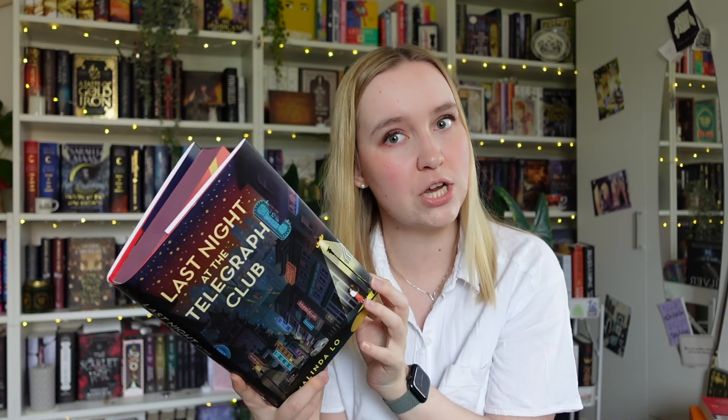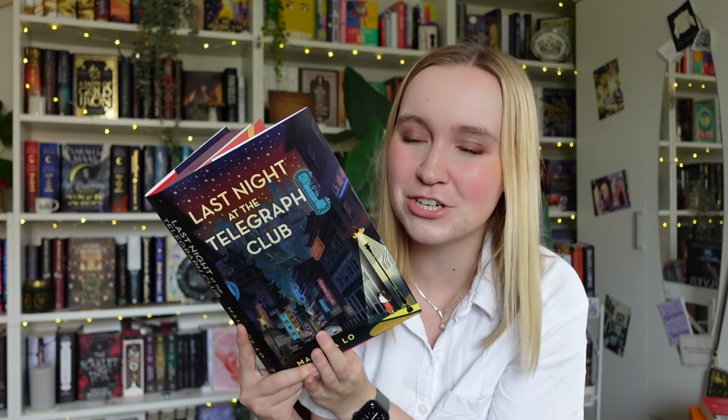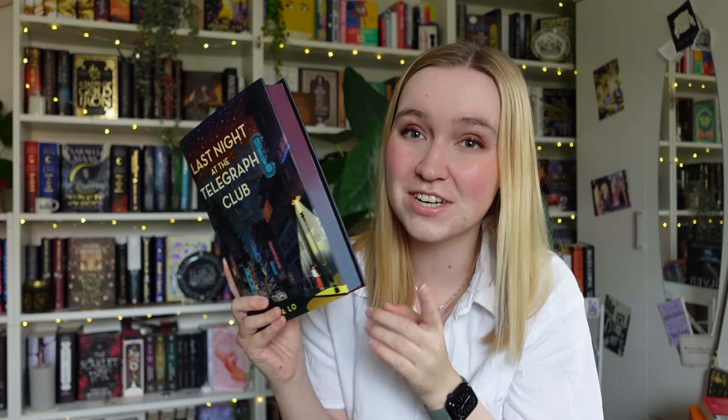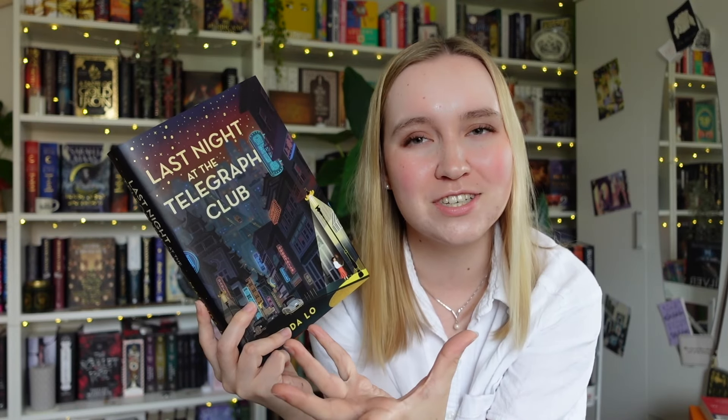Moving on to the last book - Last Night at the Telegraph Club. We have another sapphic romance but this one is set in Chinatown in 1954, where two girls falling in love isn't exactly the safest thing to do. The Telegraph Club is a lesbian bar that they go to apparently. I'm just excited for this one - I've had it on my shelf for ages. This is the Illumicrate special edition. For the longest time I thought this was general fiction until I realized it's actually just a little bit of a historic romance situation, and I'm totally here for it.